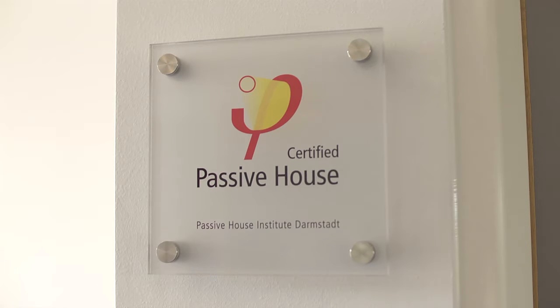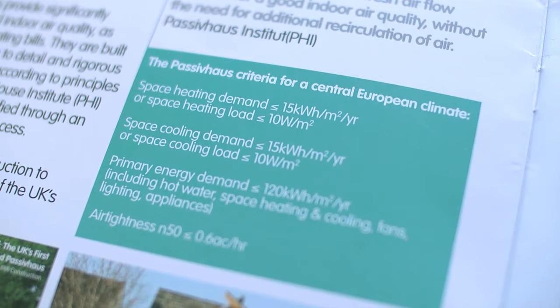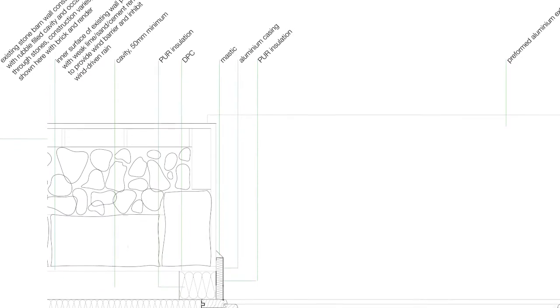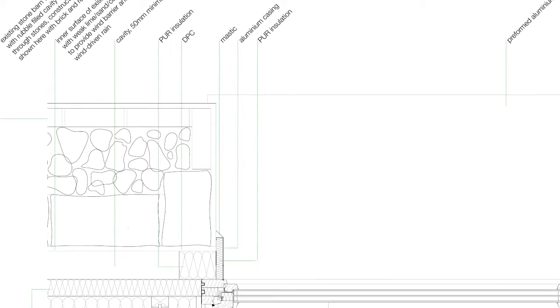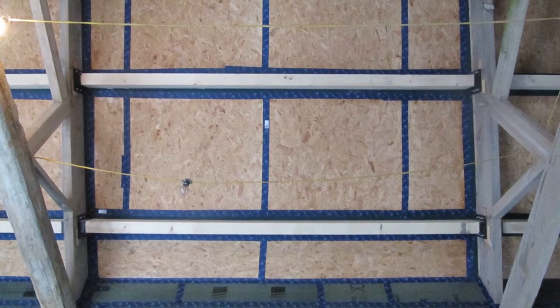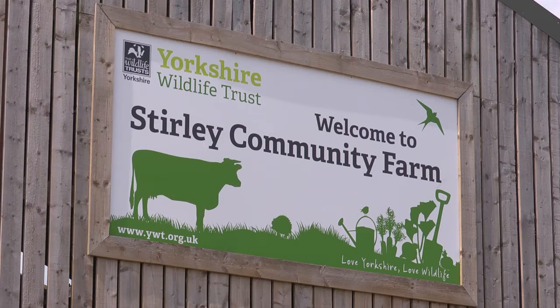To achieve Passive House certification you need to meet some very rigorous performance criteria, and that involves a high level of attention to detail and a really high quality build standard. Passive House can be applied to new build or to retrofit, and that's why we encouraged the Yorkshire Wildlife Trust to go down the Passive House route with the EnerPHit Passive House retrofit standard.